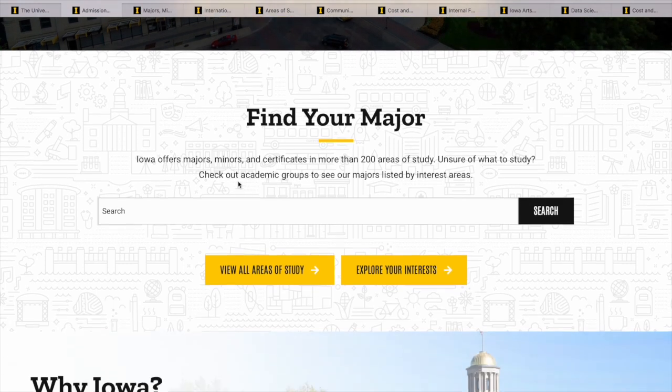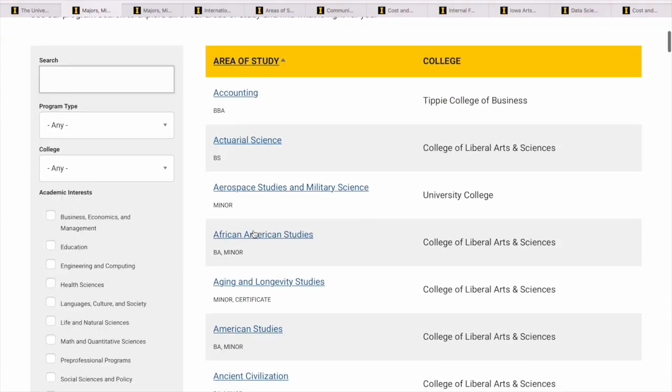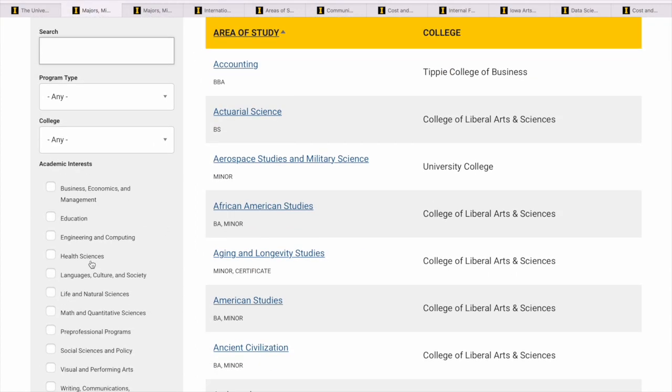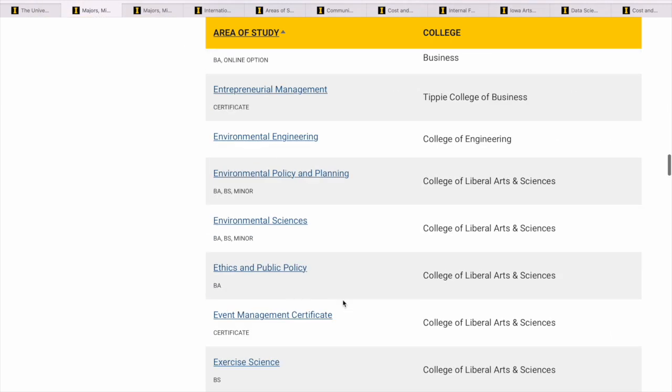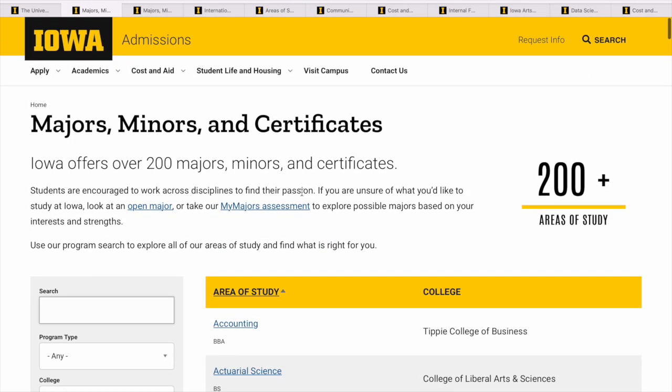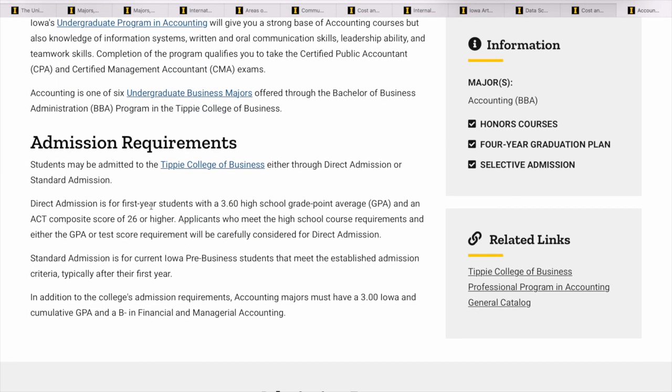Now you have to find your majors — what are you interested in? Let's look at the areas of study. They have 200-plus programs, so to make it easier you can filter and look at which program interests you. Let's say you're interested in accounting — you can open that and see what they have. This shows the requirements: the GPA you need from high school and the ACT score, which needs to be 26 or higher.